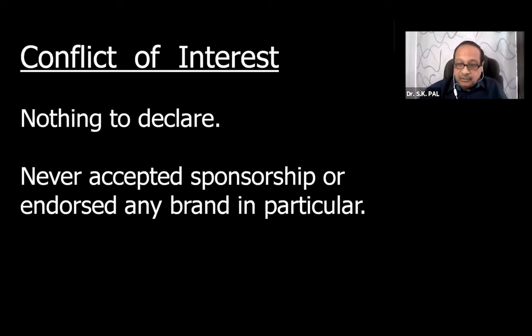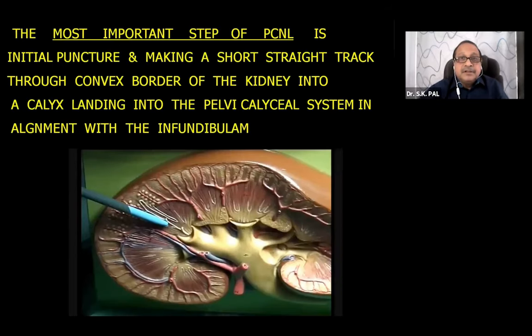As all of us know, the most important step of PCNL is the initial puncture. Please remember every word: a short, straight track through the convex border of the kidney into a calyx, landing into the pelvic calyceal system in alignment with the infundibulum. If you are able to achieve this in the beginning, your PCNL is successful.